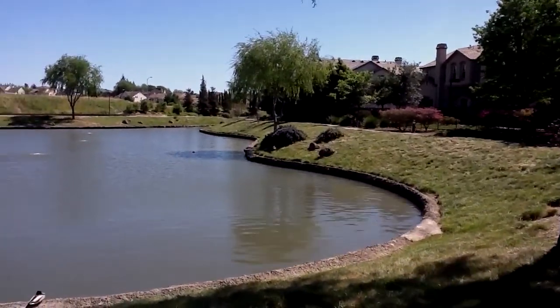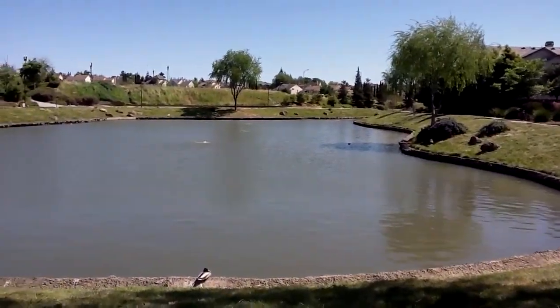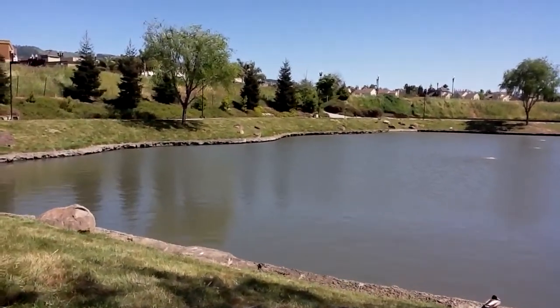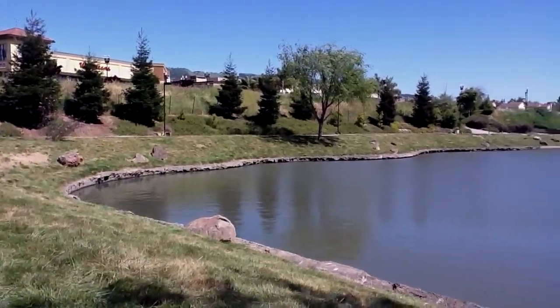Hi, I'm Susanne with Arolio Real Estate. I'm now standing in front of the man-made lake that is right in front of the two townhome development that I was just speaking about — one built by Chapelle and the other one by KB Homes.